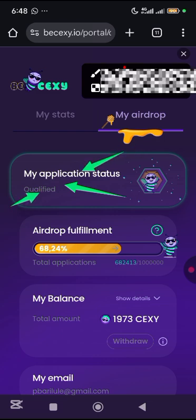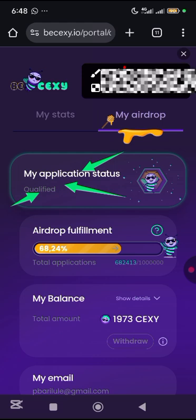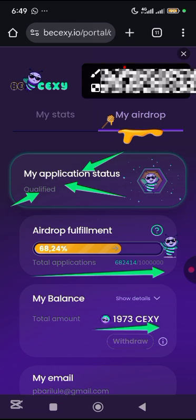If you're watching this video right now, ensure you fulfill your eligibility criteria. The reason is this: the moment the total application gets to 1 million, they're going to close this portal. What it means is that if you're not among the 1 million, you're not going to be rewarded. You can see from here that the total I got was 1,973 Sexy tokens.